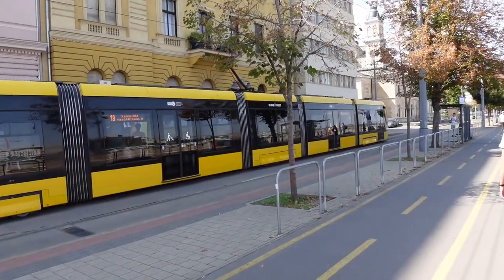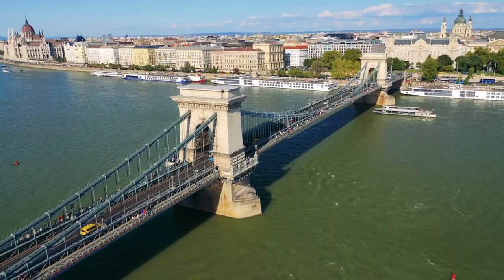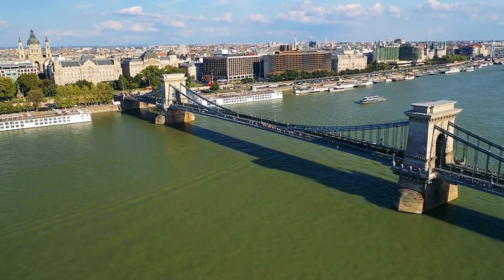The Buda side is considered the quieter, more residential area while the Pest side is more action-packed and fast-paced — depending on your taste, that might determine where you spend most of your time. The big reason we're walking so much today is that the Chain Bridge is closed. Both times we've been to Budapest the Chain Bridge has been closed — it's the perfect crossing right in the middle, just around the corner from Parliament and directly under Buda Castle. Hopefully when you visit it will be open.